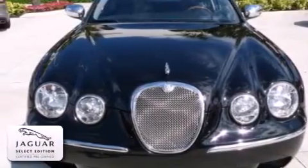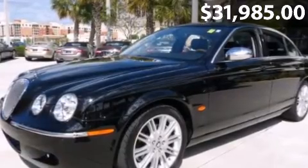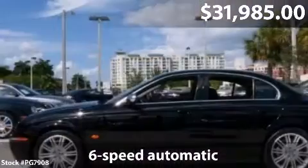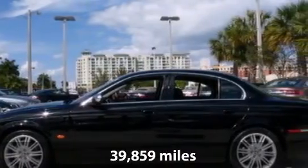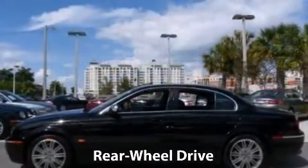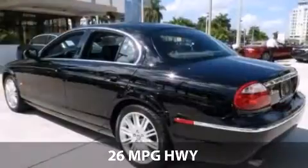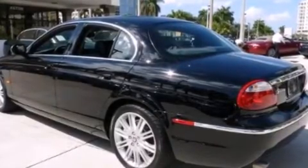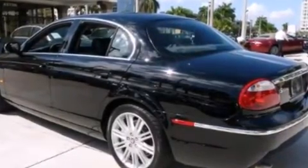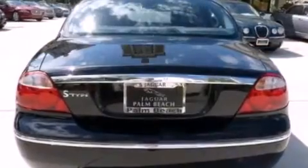With charcoal interior, options include front and rear park control. With our certified select edition vehicles, we invest more than any dealer to ensure our vehicles exceed the highest standards. Our advantage and pledge to you is a rigorous 140-point inspection, documentation of all maintenance, fully updated factory software, transferable benefits, complimentary 24-hour roadside assistance, and a guaranteed clean accident-free Carfax history report.